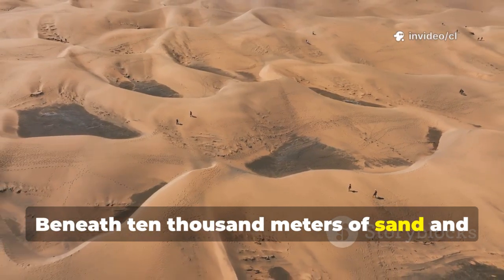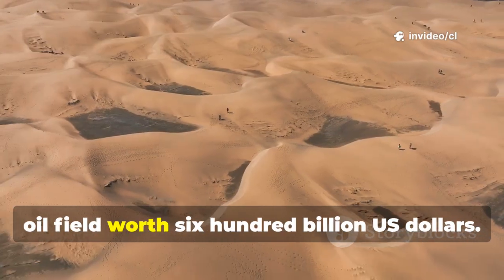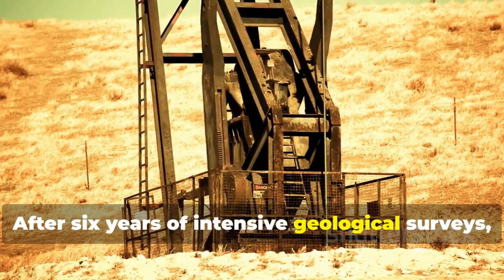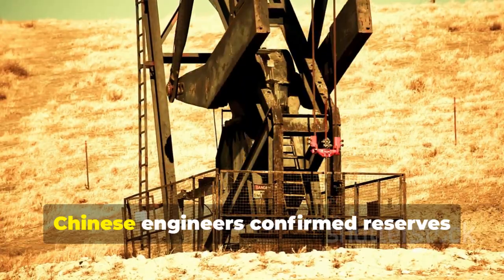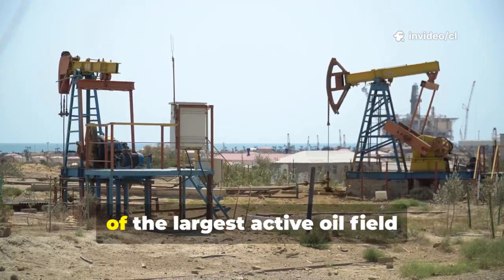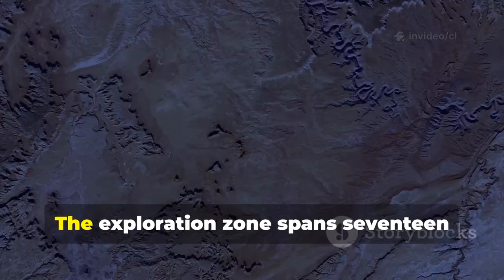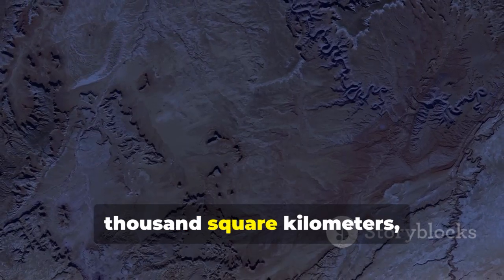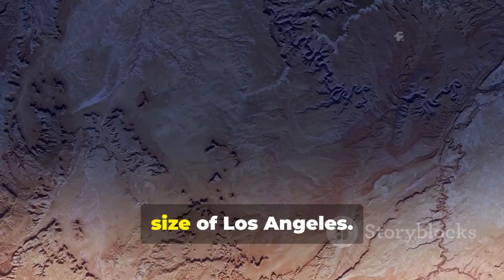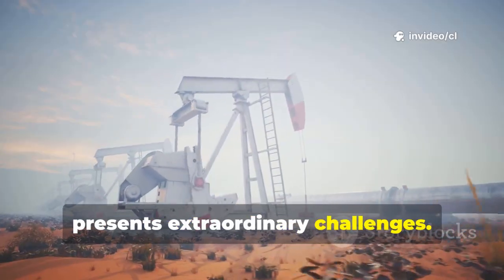Beneath 10,000 meters of sand and rock in China's Taklamakan Desert lies an oilfield worth $600 billion U.S. dollars. After six years of intensive geological surveys, Chinese engineers confirmed reserves exceeding 1 billion tons, making this one of the largest active oilfield developments on Earth. The exploration zone spans 17,000 square kilometers, an area equivalent to 14 times the size of Los Angeles. Yet extracting this buried wealth presents extraordinary challenges.